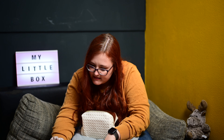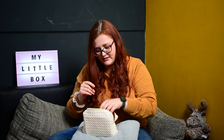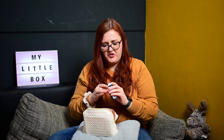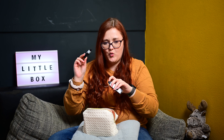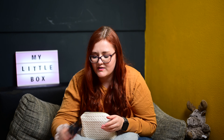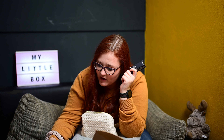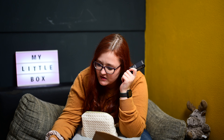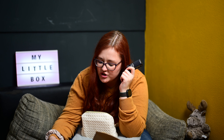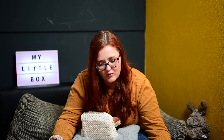Dann kommen wir zu Step 3. Leider nur ein kleines, aber diesmal dafür mehr. Einmal das Lancôme Advanced Génifique Serum. Das Serum stärkt die Hautschutzbarriere und unterstützt das Mikrobiom durch seinen innovativen Wirkstoffkomplex aus Hyaluronsäure, Vitamin C und 30 Millionen Prä- und probiotischen Extrakten. Freue ich mich auch sehr – von Lancôme einmal was.